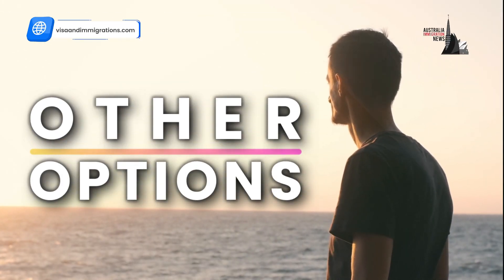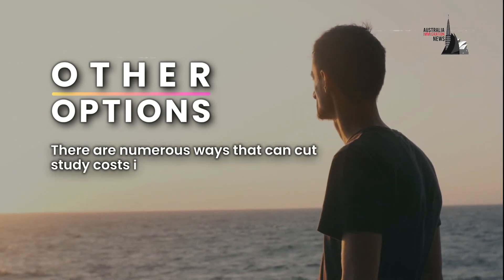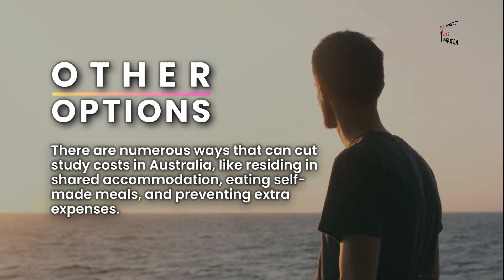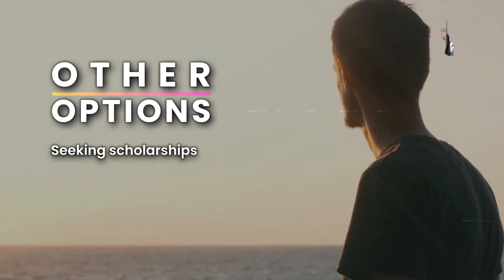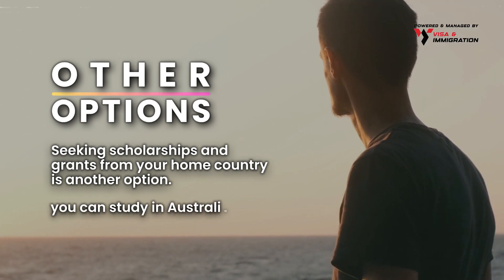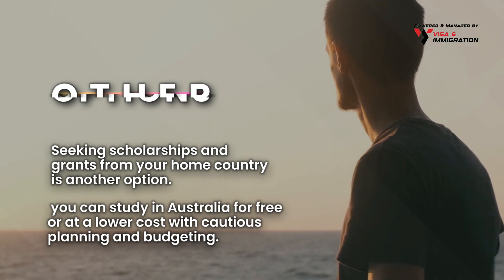There are numerous ways to cut study costs in Australia, like residing in shared accommodation, eating self-made meals, and preventing extra expenses. Moreover, seeking scholarships and grants from your home country is another option. In other words, you can study in Australia for free or at a lower cost with cautious planning and budgeting.